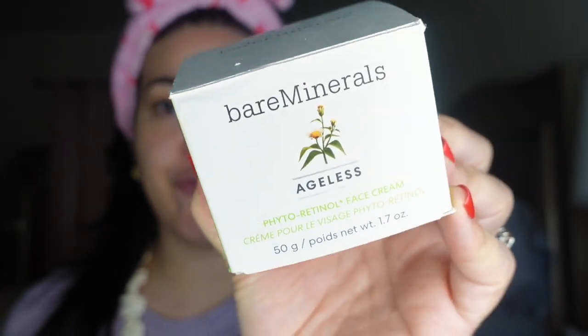I'm gonna moisturize with this cream from Bare Minerals that I got from Buzz Agent to try — it's a full size. This is the Ageless Phyto Retinol Face Cream. It says it's a natural retinol alternative from the picao preto plant, tested to be as effective as retinol without causing redness, dryness, or sensitivity. It smells nice. You guys know I'm super in love with the IT Cosmetics cream as my daily moisturizer, but I'm open to trying other ones.